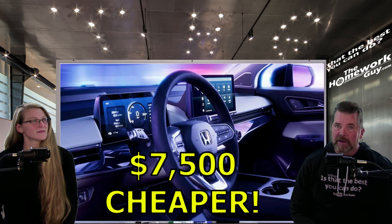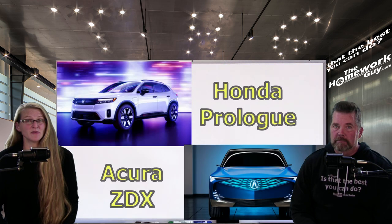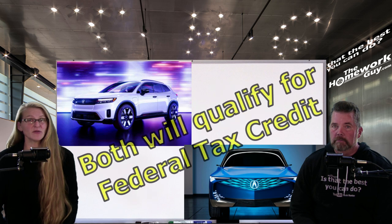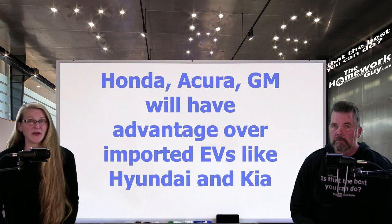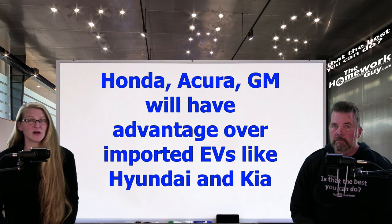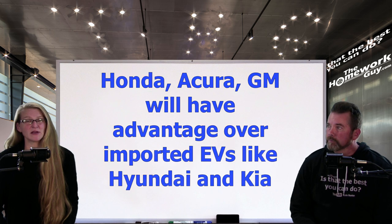A $7,500 pricing advantage. When the Prologue and the ZDX come to market in 2024, both are likely to land a spot in the coveted list of vehicles approved for the new federal tax credit under the Inflation Reduction Act, thanks to GM's electrification playbook. This will give the Honda and Acura brands a competitive edge against automakers importing their EVs, especially Hyundai and Kia, which have until now been gaining market share and momentum with their early-to-market electric entries.